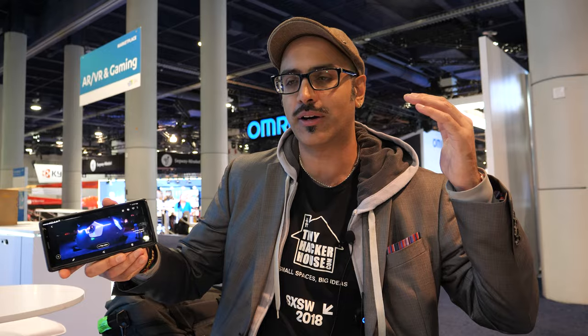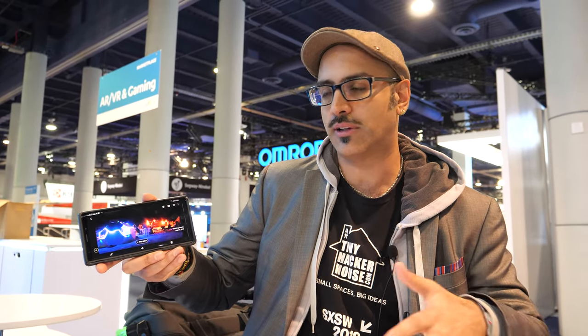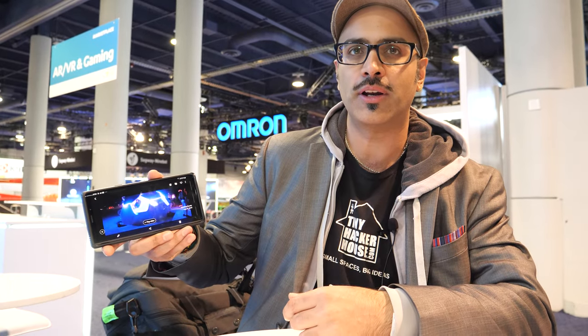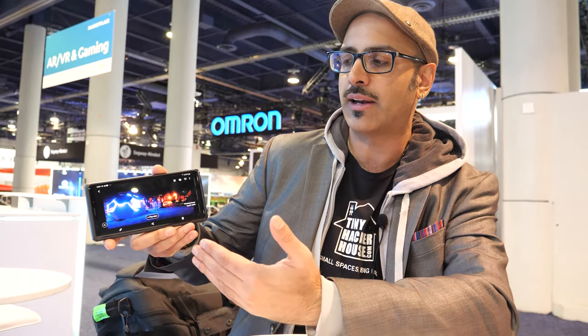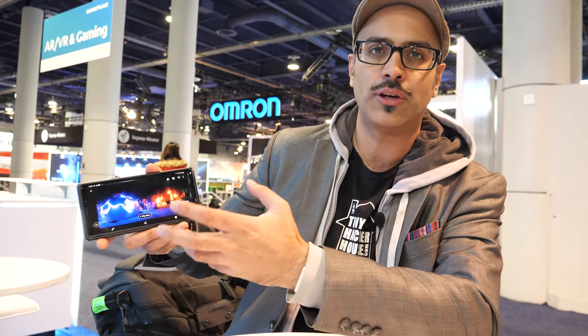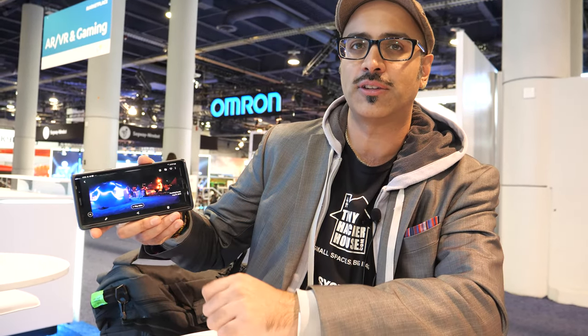Unlike traditional geodesic domes where water can leak inside, this design prevents that. The cool thing about our manufacturing process is we can customize any part of these panels — if you want to add a door or a window, we integrate that into our 3D model and the CNC machine cuts those pieces out with those changes already included.